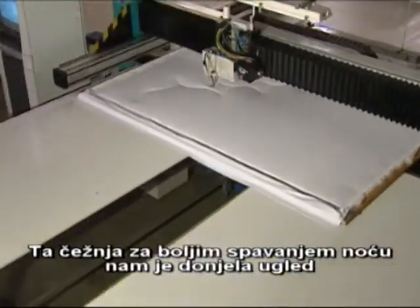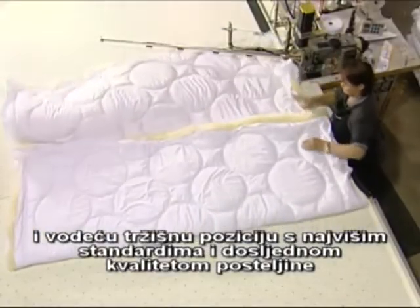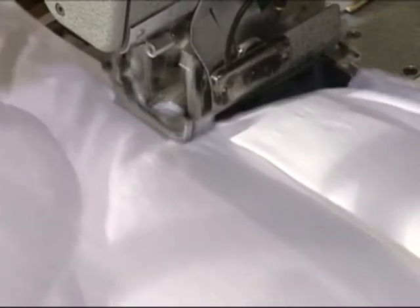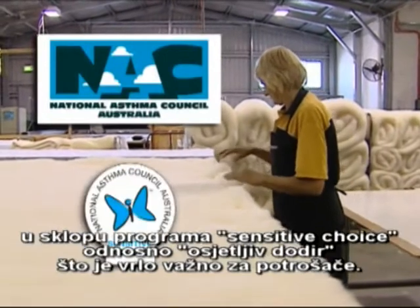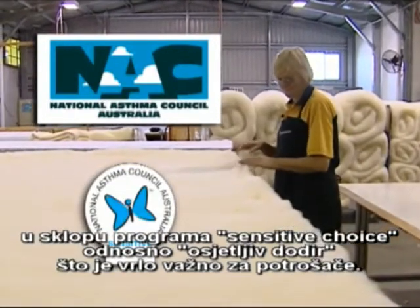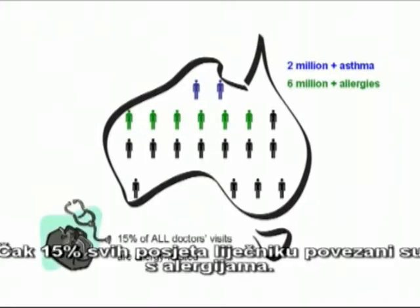It's this passion for a better night's sleep that has gained us a reputation as market leaders, with the highest standards and consistent quality bedding that improve your health and wellbeing. Mini Jumbuck is the only wool bedding with acceptance by the National Asthma Council Australia in their Sensitive Choice program. And that's a big plus for customers. There are 2 million asthma sufferers in Australia and 6 million people with allergies. No less than 15% of all doctor visits are allergy related.